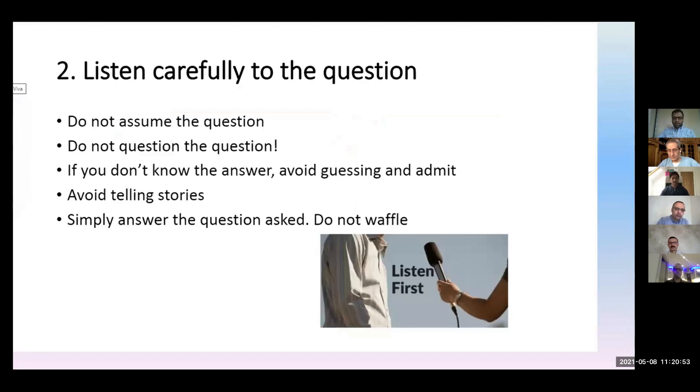The second tip is to listen carefully to the question. Some questions you might have come across in courses like this — don't assume it's the same scenario. Listen completely to what they're saying. If you don't know the answer, avoid guessing, avoid assuming things, and avoid telling things you already know. Listen and think of the scenario as a whole. There are some minute details in the question, so try to concentrate on them.